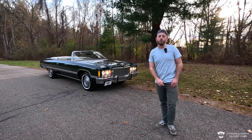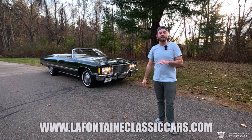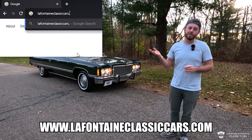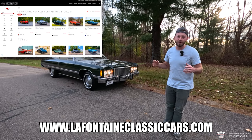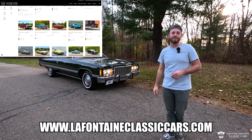This thing is for sale. You can always find the price right in the description of this video. While you're down there, there's also a link to our website if you want to see 100-plus pictures, see the underside, or see a close-up of the original dealer invoice — they paid a 13.9% APR on it back in 1974. You can see that there.